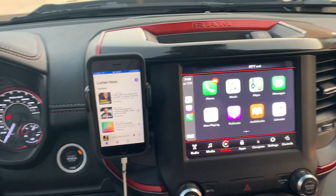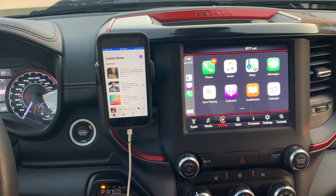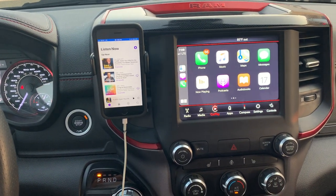There are other additional apps and things that work with this system, but it's super easy to use — one of my favorite functions on a vehicle.